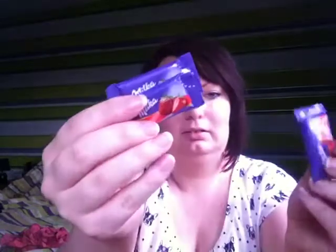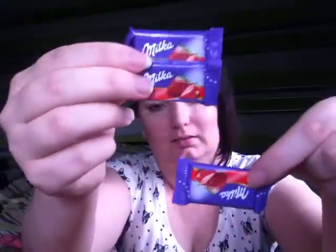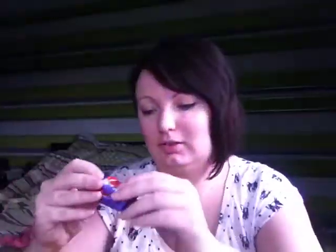They're so cute — it's a little chocolate milker! Look how little they are. They're so cute. Thank you.